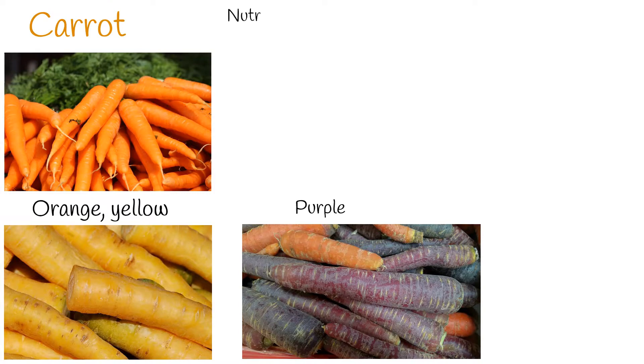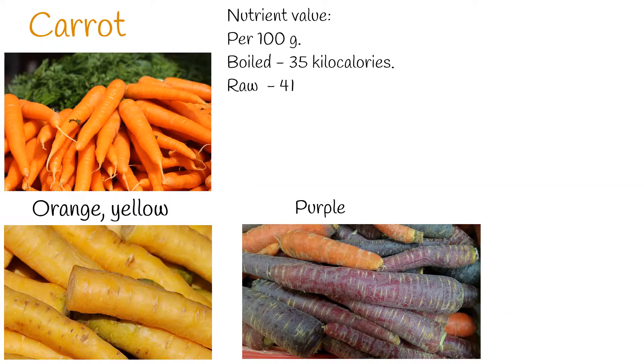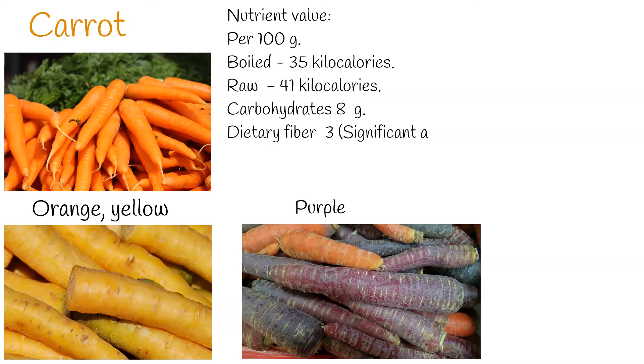Carrots can give a slightly sweet flavor, earthy or bitter. Boiled carrot doesn't lose its vitamins and may be better because it contains less sugars and more fibers compared to raw state. Also lower in calories because of a higher content of water. Nutrient value per 100 grams: boiled carrot has 35 kilocalories, while raw carrot contains around 41 calories.